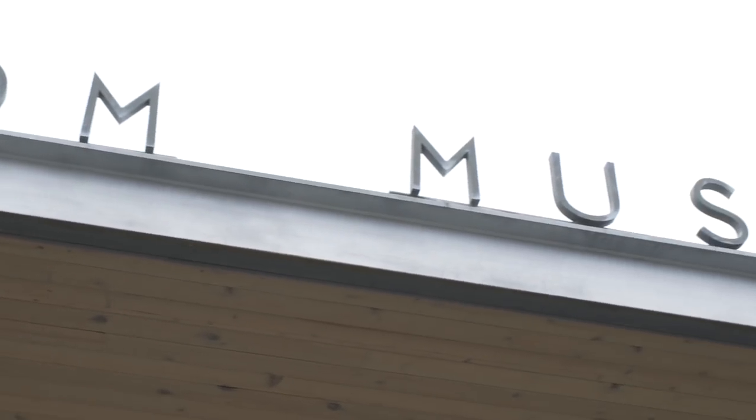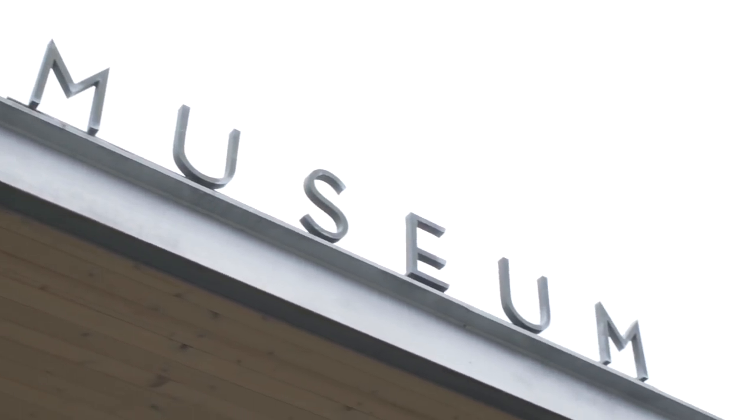I'm Christina Klassen. I'm the marketing and public relations manager here, so I help to promote and get the word out about what's happening at the Whatcom Museum.